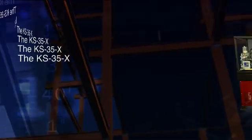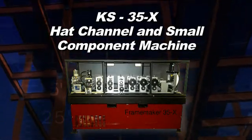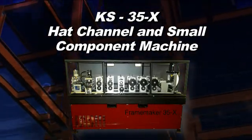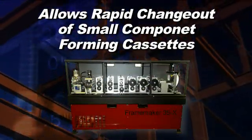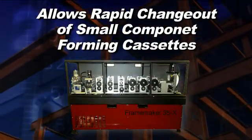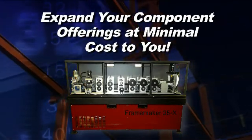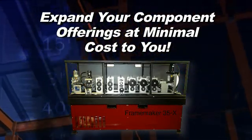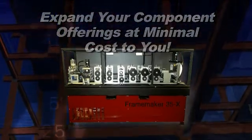The Frame Maker 35X is a cassette machine style system designed for rapid change out of small component forming cassettes. The system includes a base frame housing the power, hydraulics, and control, along with a variety of interchangeable forming cassettes. With a base cassette in-house, the KS35X system allows you to expand your component offerings at minimal cost to you.